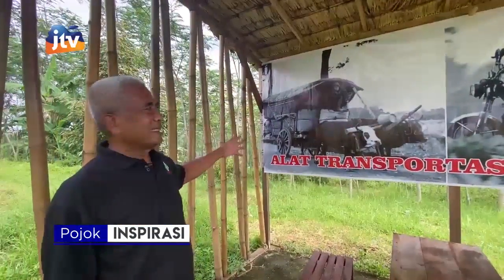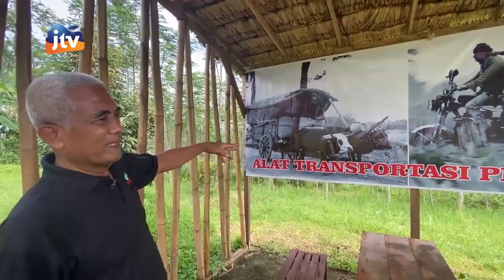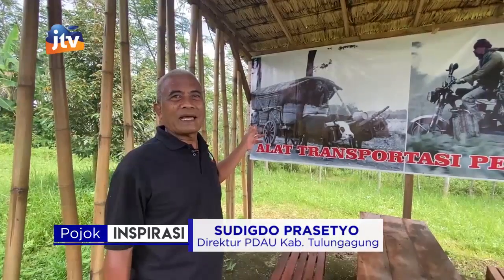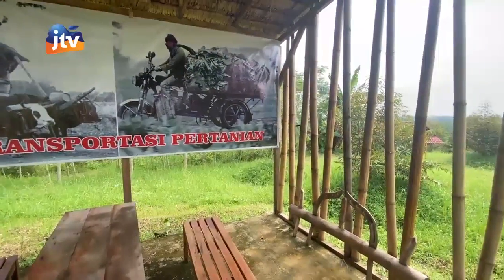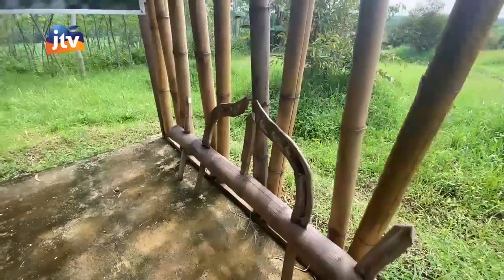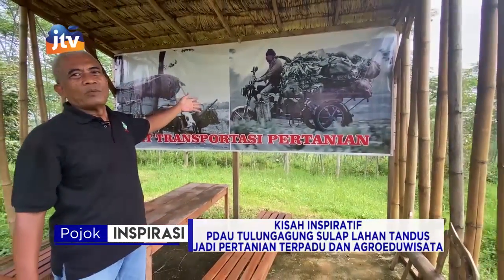Ini alat transportasi. Yang tadi cikarnya itu seperti ini gambarannya — cikar ditarik oleh dua sapi. Itu dulu dikenal juga cikar geludak, atau ada cikar uglek. Ini untuk tempat sapinya, pasangan namanya. Petani menyebut pasangan. Ini bisa untuk menarik gerobak, juga bisa untuk menarik luku, bisa untuk menarik garu tadi. Dan ini alat transportasi modern.